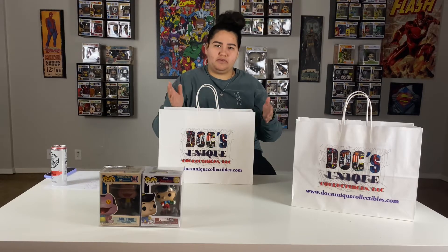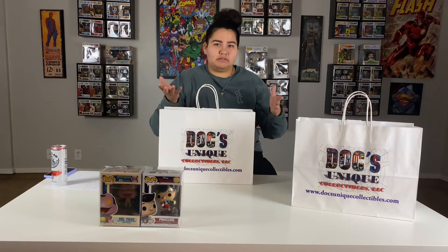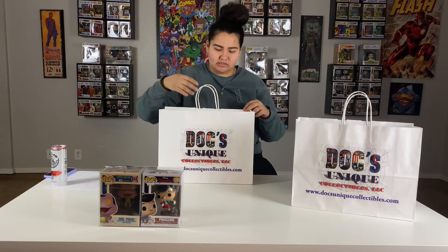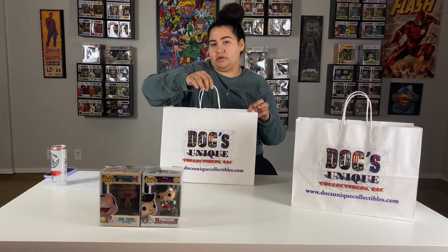These prices I'm finding are on PopPriceGuide. I use that for pretty much all of my videos and to me they seem the most accurate. I've seen a lot of other YouTubers use that site too, so that's where I've been going off of.